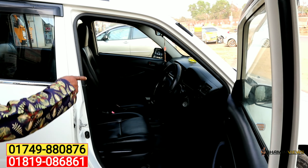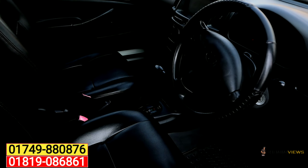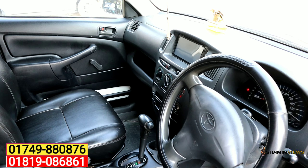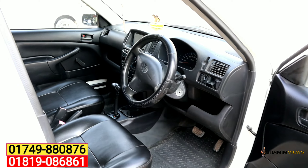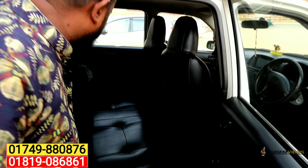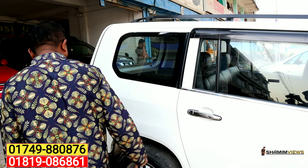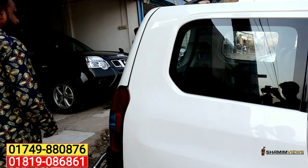We are inspecting the first part. With my ability to check a little bit from this part, this is the authorization documentation. This is the name of the authorization. This one is the name of the authorization. This is a 6-cylinder engine.